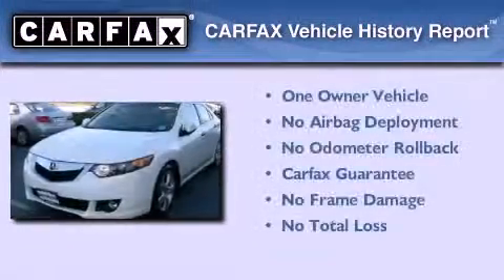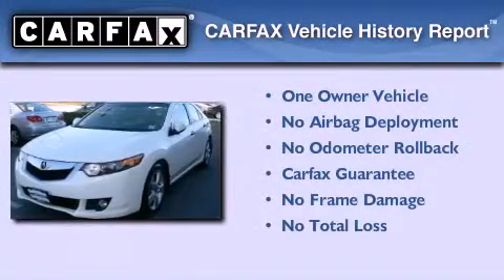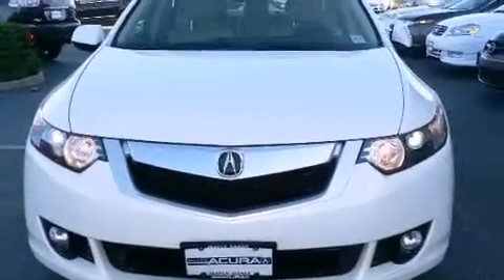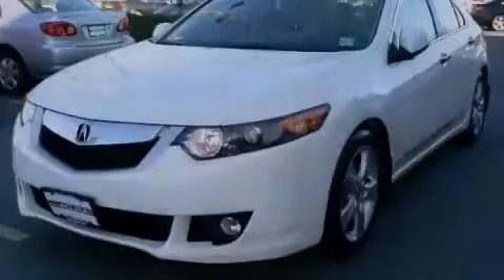This Acura has had only one owner and it qualifies for the Carfax buyback guarantee. This automobile won't last long at this price. Call and arrange a test drive now.